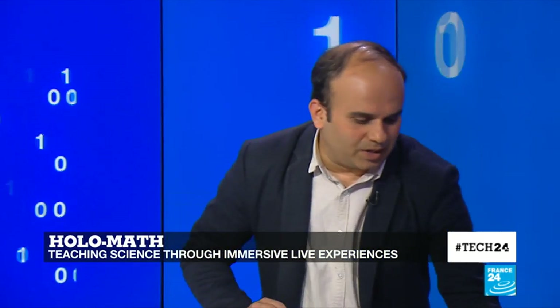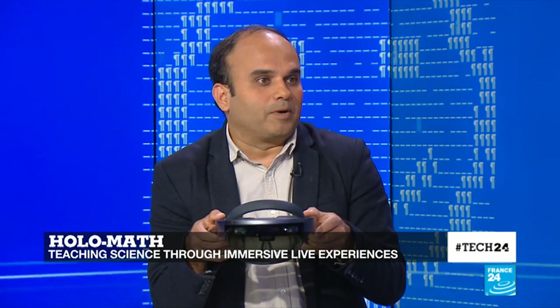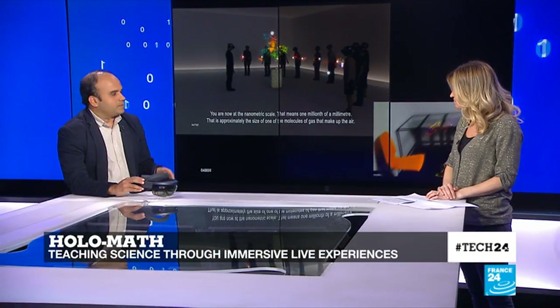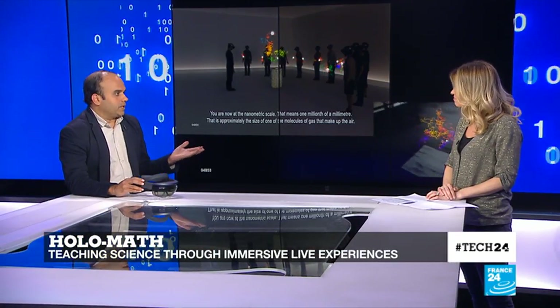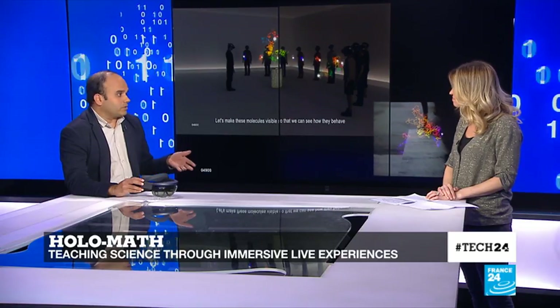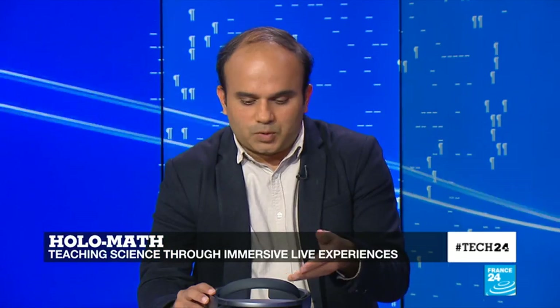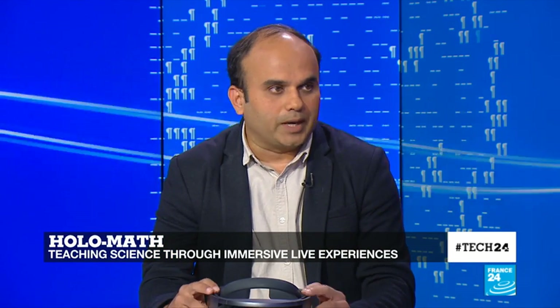That's right. This is the brainchild of the famous French mathematician Cédric Villani, who is a Fields Medal winner and has also become a member of parliament this year. The idea is to make students and other curious people understand the concepts of science, which can look a bit daunting in textbooks, to make it simpler and more fun. This project particularly uses the HoloLens made by Microsoft.